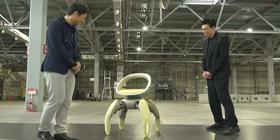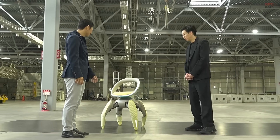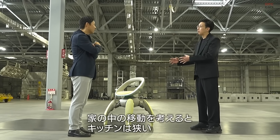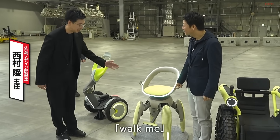When not in use, the foldable legs retract into a compact form, allowing the wheelchair to fit easily inside a car or small space. When reactivated, the system unfolds itself automatically and stabilizes before moving.